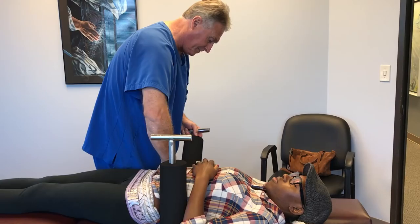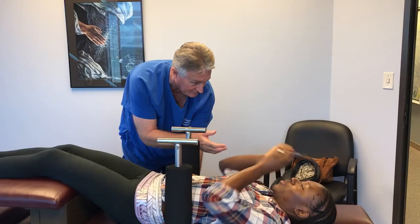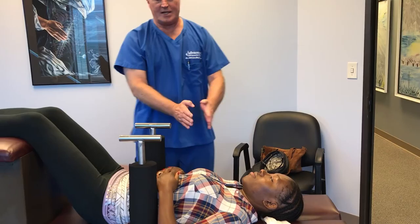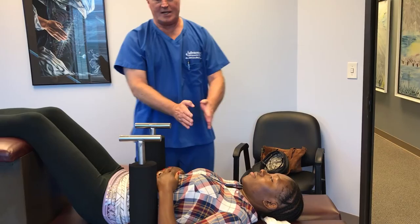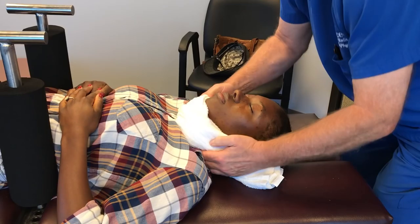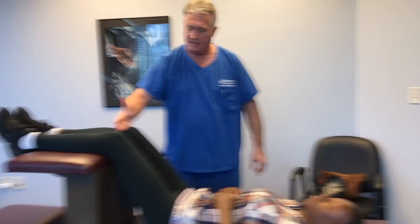She's coming back in for a tune-up today. I'm going to adjust her on the decompression table first. Charlene, like some of our other thinner patients, is in the last pegs here, but it still feels tight. The manual spinal decompression does the same thing for everyone — it takes off compressive stress on the y-axis from the skull, the occiput, all the way down to the sacrum at L5-S1.